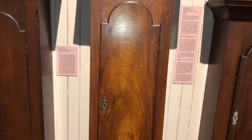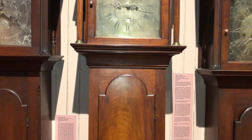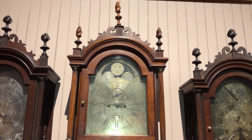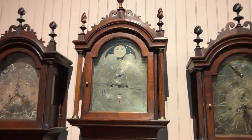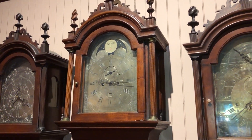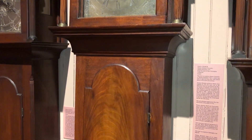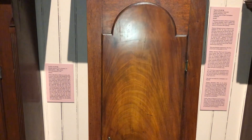This clock sat in Christopher Leffingwell's parlor for many years. It's a symbol of how Christopher Leffingwell was a successful merchant, a businessman, and patriot throughout the American Revolution. Back then it was not common for the average working person to own a clock such as this — this could be the equivalent of a modern-day luxury item owned by those who are well-to-do in society.